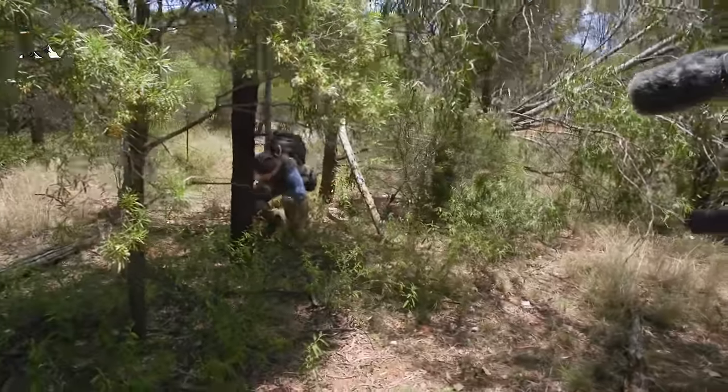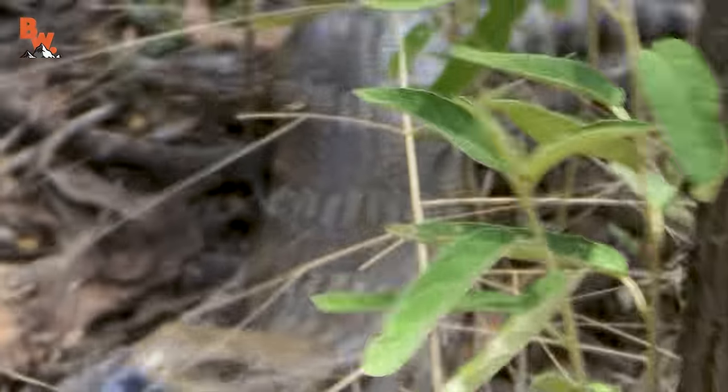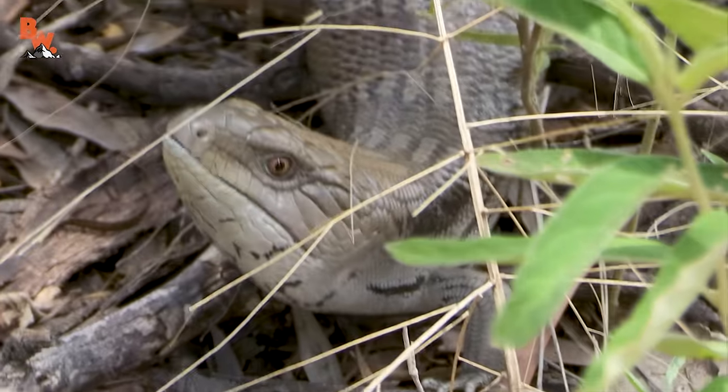Okay, he's coming this way. Hi, buddy. Right here. Look at that — that is what they will do. They will rear up their heads and show you that distinctive blue tongue. That's incredible. Look at that tongue.